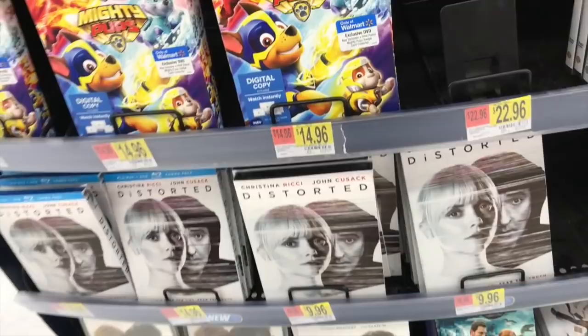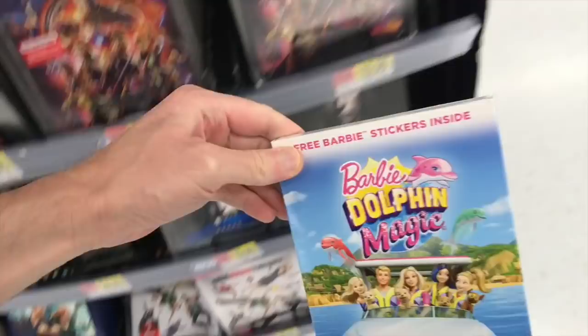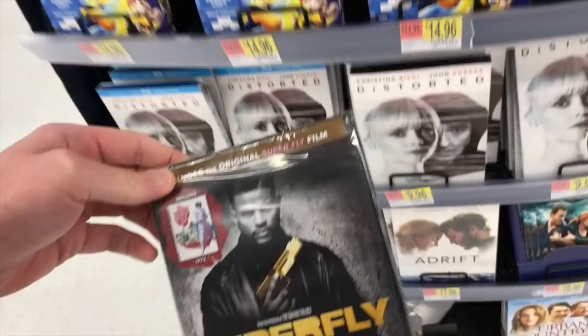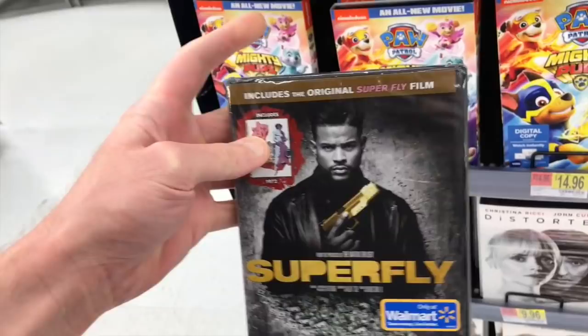Other than that today, Big Bang Theory the complete 11th season came out — they have the Blu-ray for $34.96. Also Barbie Dolphin Magic came out, and the Watcher in the Woods Lifetime TV remake released today for $9.99. They also have an exclusive edition of Superfly here. It looks like only the DVD version includes the original film as a bonus feature — I don't know if it's digital or not, but that's pretty cool.